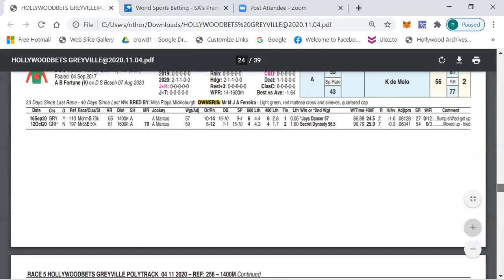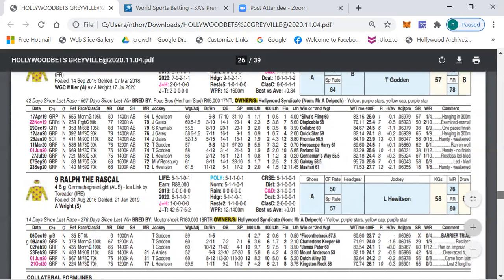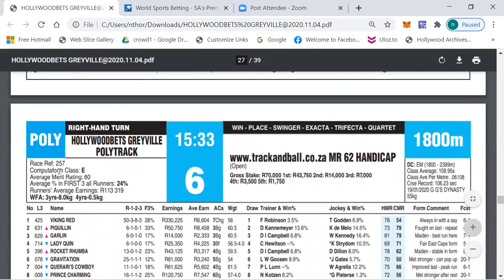As I said, a very open race — there are young horses here that can still improve. Canadian Bull can also surprise. Let's move to race number six, which is a median 62 handicap, class E, average merit rating 60.